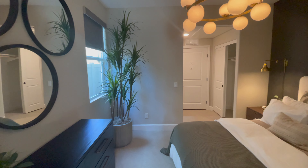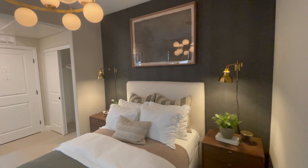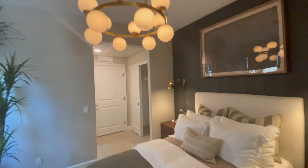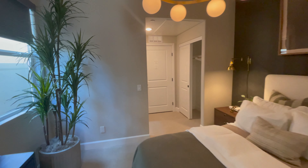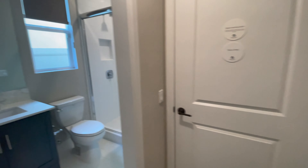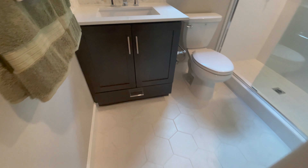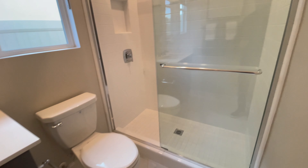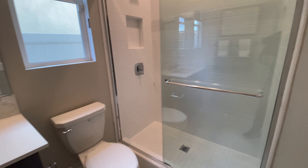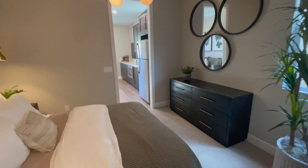And then here is the bedroom. Here are the stackers — you've got the washer and dryer — so they have their own private washer and dryer, which is nice, and they're not using the ones inside the main house.